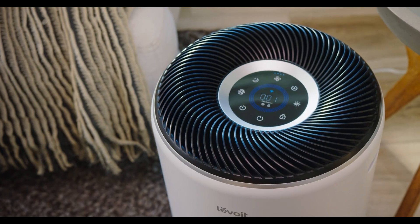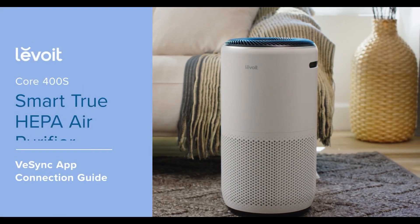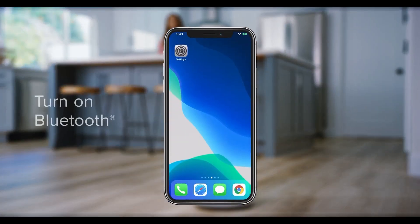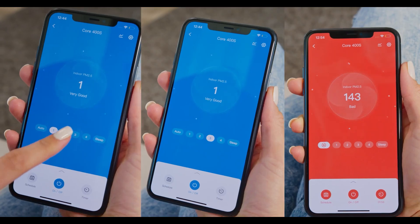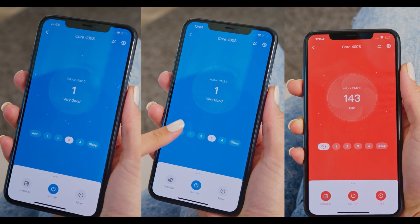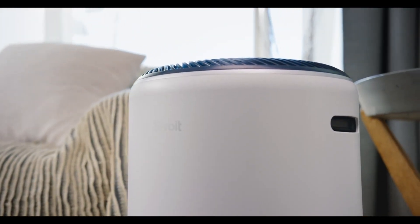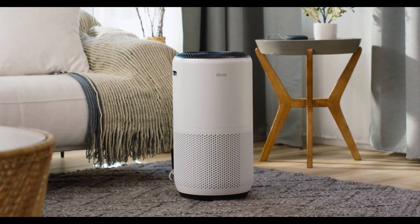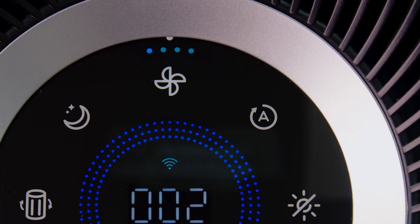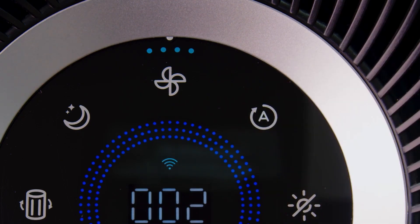The Levoit Core 400S is a smart device that can be controlled via the VeSync app or voice commands through Amazon Alexa or Google Assistant. You can adjust the fan speed, set a timer, check the filter life, monitor the air quality, and receive real-time updates on your phone or smart speaker. The device also has an AirSight Plus technology that uses a laser dust sensor to scan the surrounding air for particles and display the pollution level on the screen. It also has an auto mode that automatically adjusts the fan speed based on the air quality.